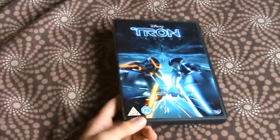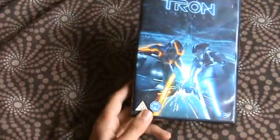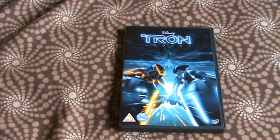It's just a good film by Disney. I really liked it. I'm going to give it a four out of five because I thought it was really really good. Definitely recommend Tron Legacy — great film. I really need to get the first one soon.